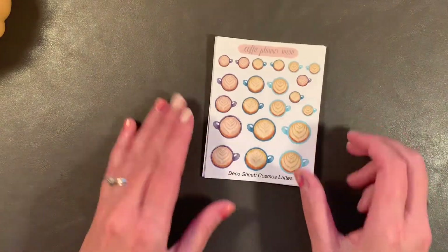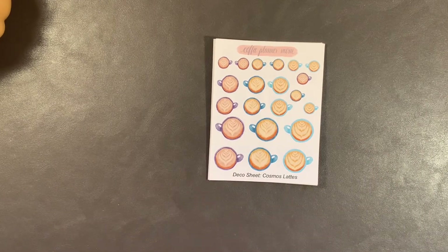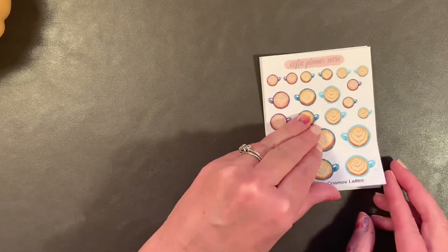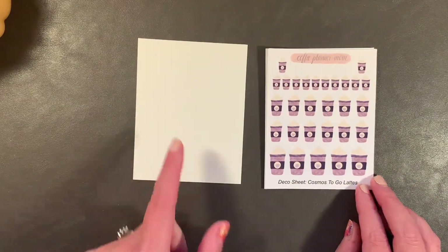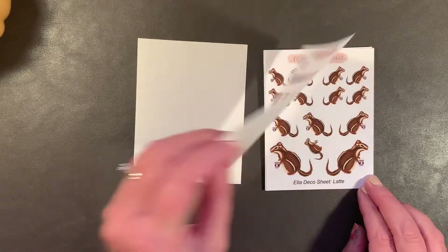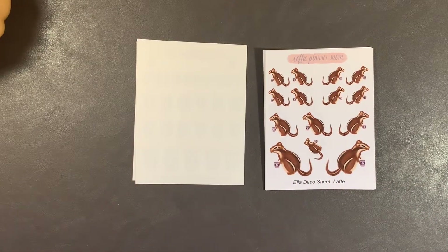New to her shop is the Cosmos colorway of the lattes, and the Cosmos to-go lattes. I like purple — purple's a fun color, so I needed those. And then there's Ella, her chipmunk, holding the Cosmos latte. That's just too darn cute.